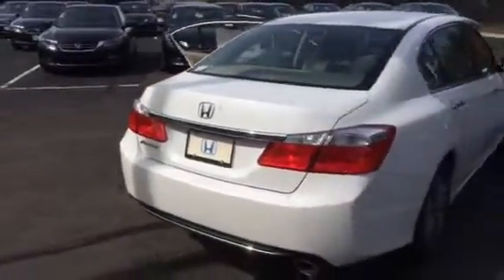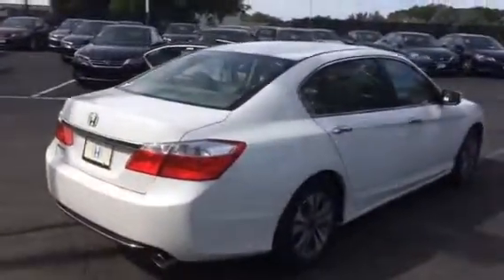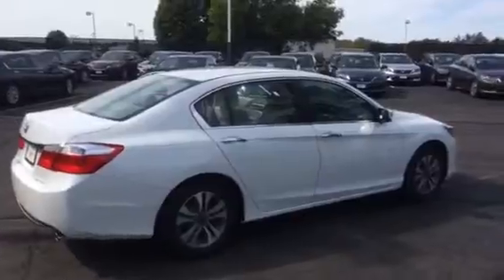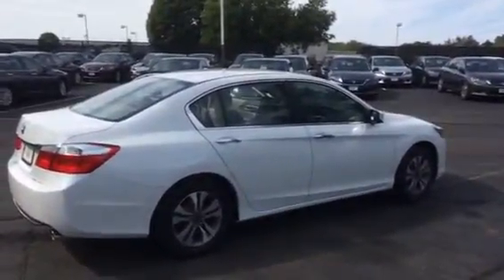The 2015s are on the ground, so the 2014s are disappearing quick. If you're interested, give us a call. Thank you Jim — Tony Delina at Honda of Danbury.